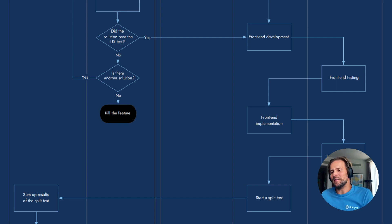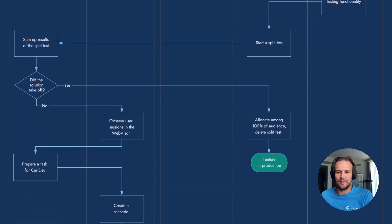After front-end development, they do front-end testing — front-end implementation and testing functionality. Start split test. The product still doesn't exist; they only do split testing. Sum up results of the split test. Did the solution take off? If no, observe user sessions with Hotjar or similar tools — why doesn't it work? Maybe something else is wrong. Prepare a task, create a scenario, and continue. If the solution works, allocate and rebuild all the code. Then feature goes to production.